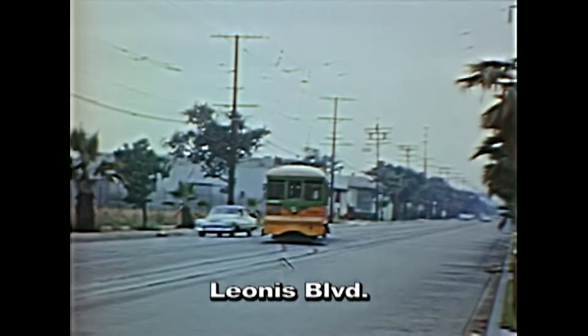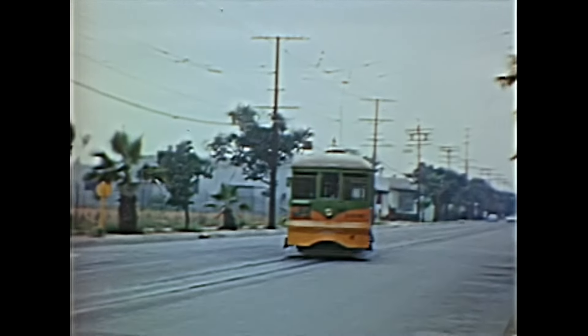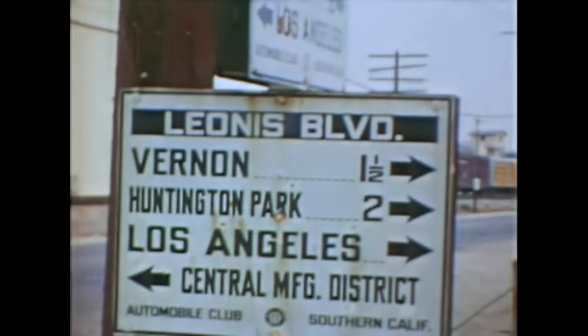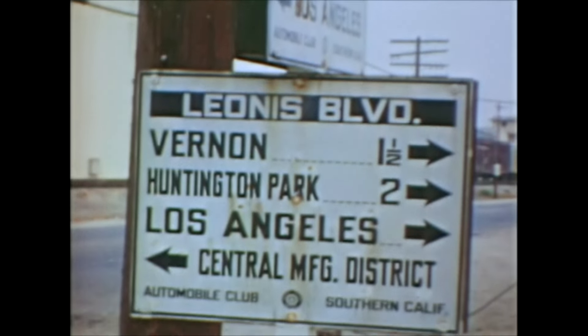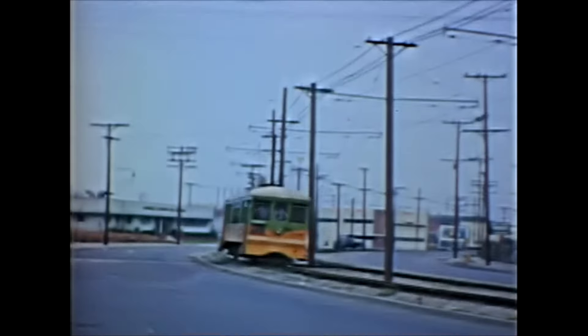Returning to the V line scenes, we find an empty Type H4, scrapped by 1955. Since the 1920s, the Automobile Club of Southern California had signs like this porcelain-enameled one all over the state to help motorists.